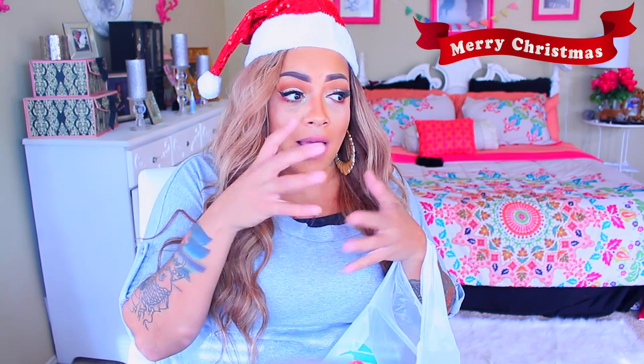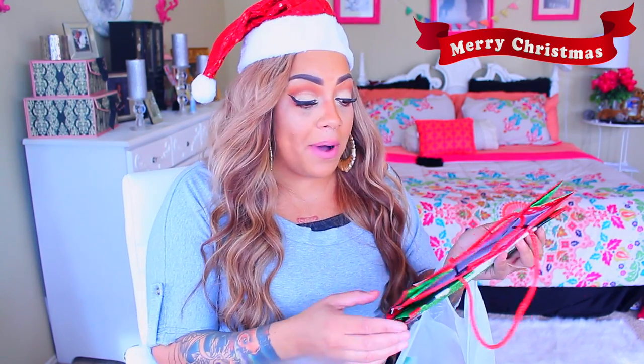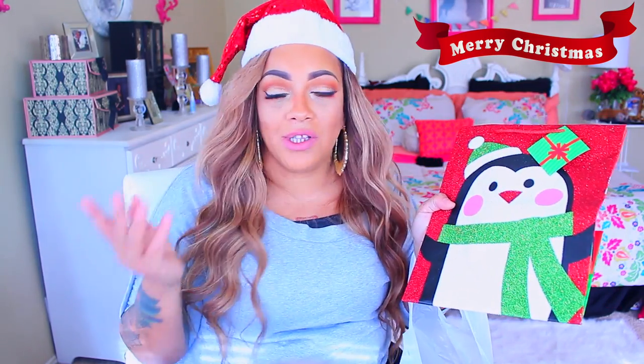Now, I used to constantly buy action figures for my two sons — each would have like 10 apiece. Nobody wants to wrap 20 to 30 action figures, so what I'd do is buy the huge gift bags and put each son's 10 action figures in with a bow. I love gift bags because you can get any size for a buck. This one is really cute — it's a penguin with glitter on it. I'm going to use it for one of my friend's kids, putting all her little items inside.